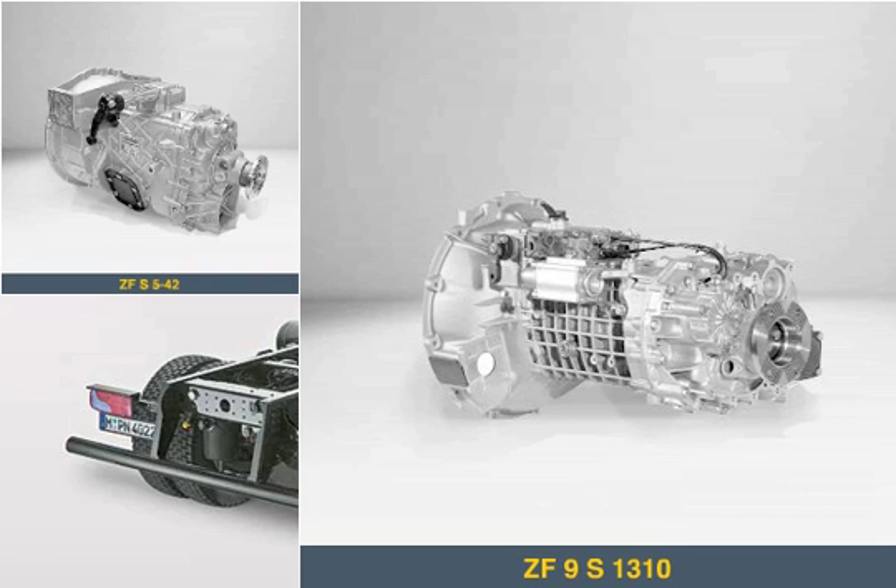The 9-speed gearbox is the basic equipment for the TGM. It's used in the upper power rating range and is most suitable for transport in rough terrain.